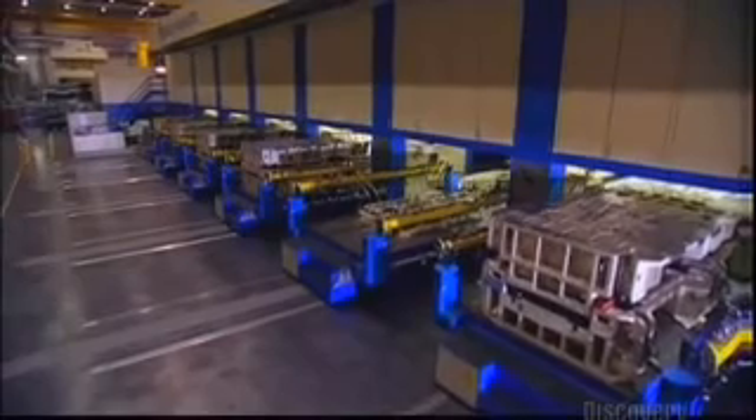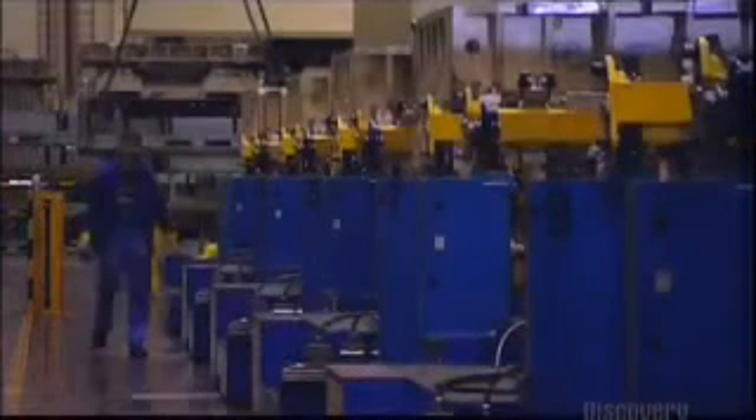Enormous presses form the sheets into parts of the car's body. Roofs, side frames, and floor plates begin to appear. This machinery can produce more than 300,000 parts every day.